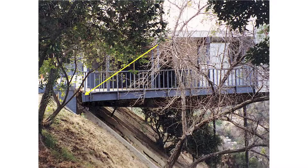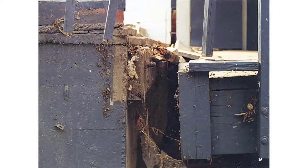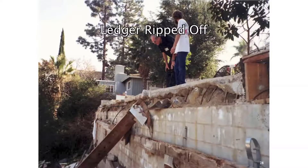Here is a photograph of a house that is about to pull away from the ledger and fall down the hill. Here is a close-up of the ledger connection — if this floor had moved another inch or two, this house would have been destroyed. Here is a photograph of a house where the ledger was torn completely away from the uphill foundation.